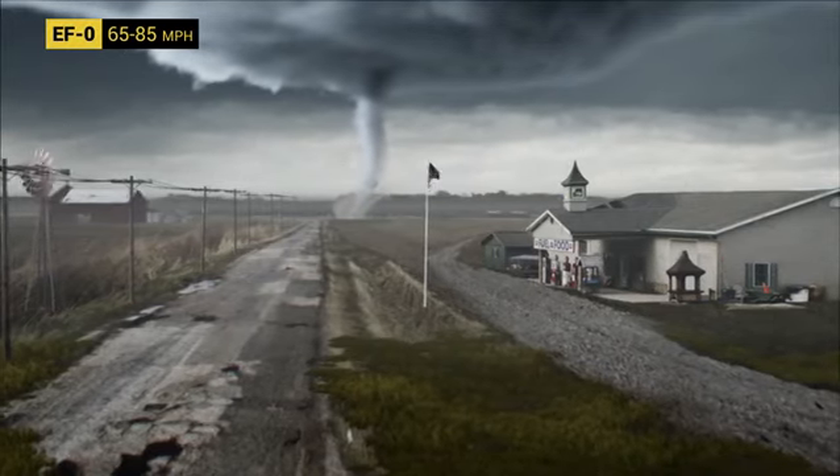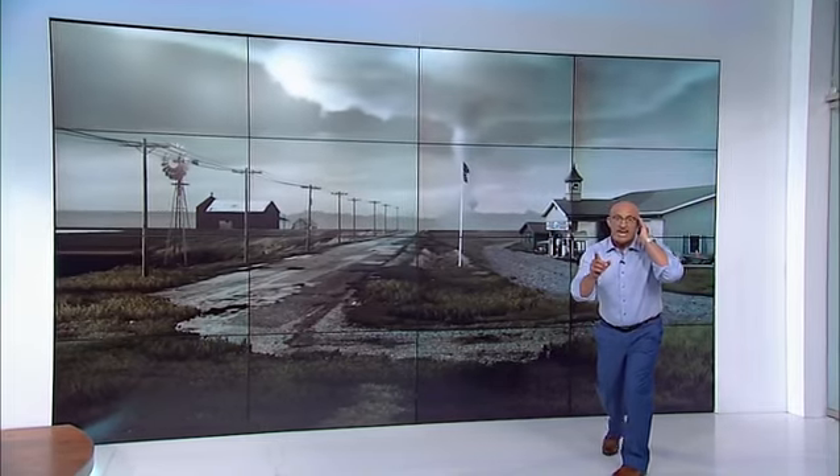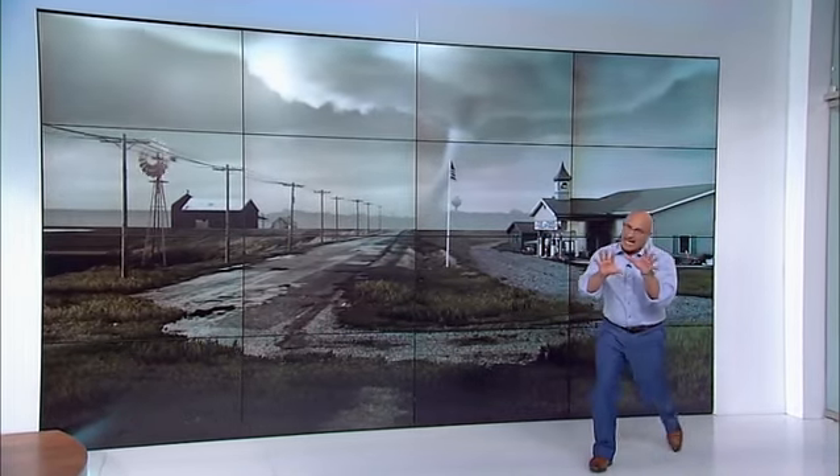When tornadoes form, they're not usually that wide, just like this one. But it's important to point out that size doesn't always equate to intensity. Today, there's a mobile Doppler radar feeding back real-time wind speeds, and those wind speeds are approaching about 85 miles per hour. So that's likely going to be an EF0. EF0 damage here — tree branches thrown around, some roof shingles peeled back.